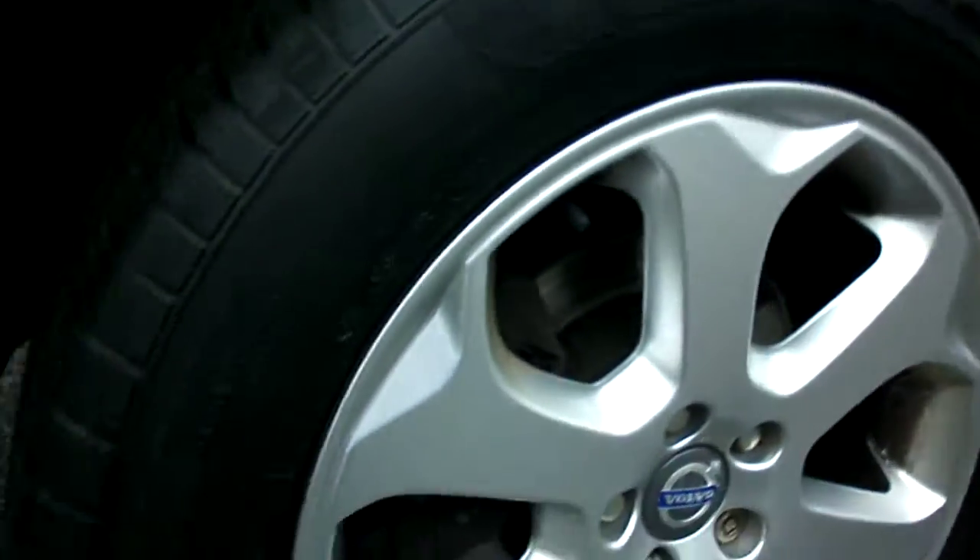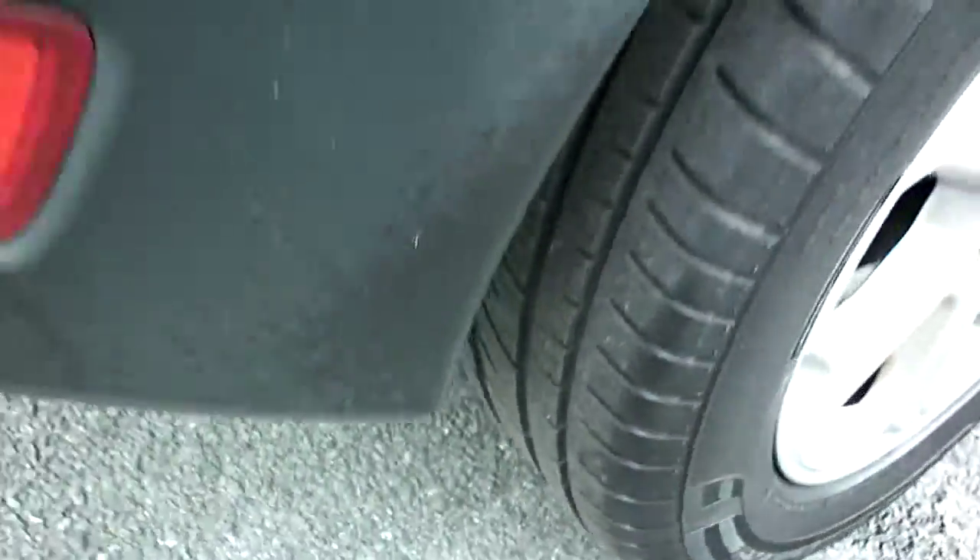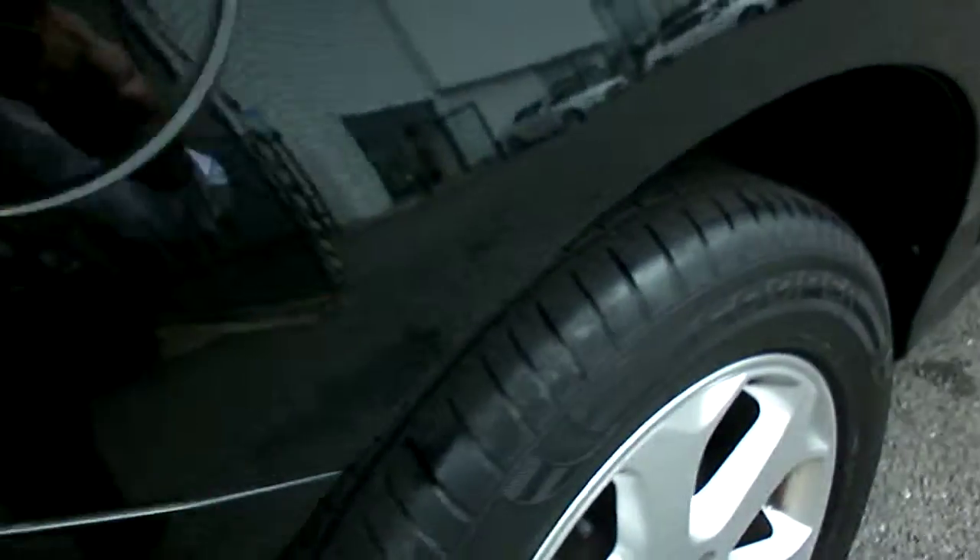Looking at the off side rear wheel, that looks okay — just got a bit of brake dust on it. Again got a good tyre, good 4-5mm of tread I should think on that. There's a light scuff on the bumper which I want to polish out because I can rub it with my finger.